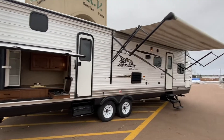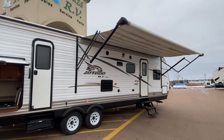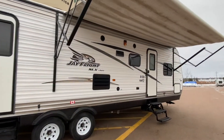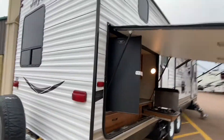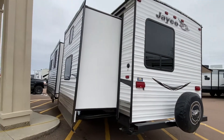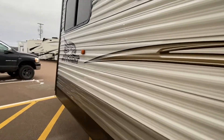This is a two-sided unit with a bunkhouse for the kids. Let's take a look. We've got outside speakers, power awning, outside kitchen, and a large outside fridge. Here are those two slides — a rear bunk slide, and another slide here for the U-shaped dinette and the sofa.